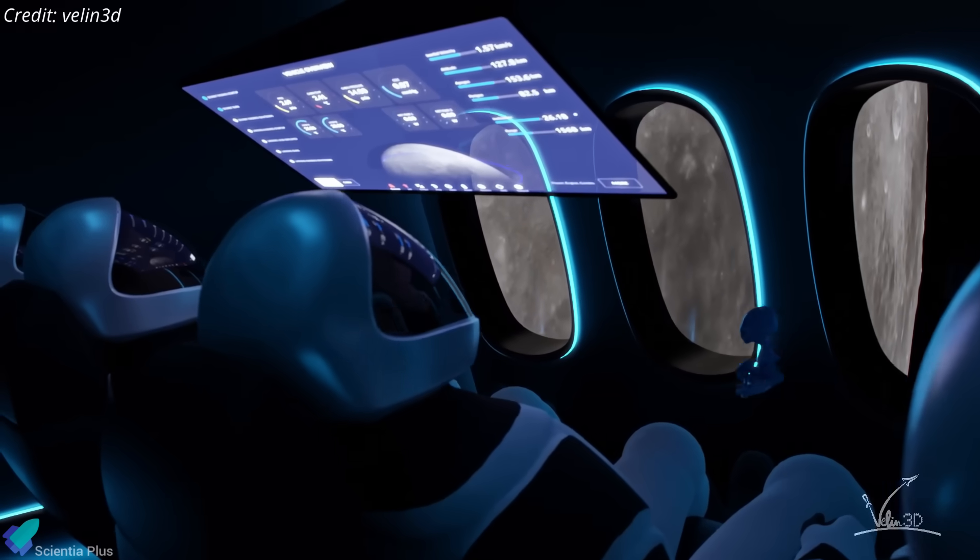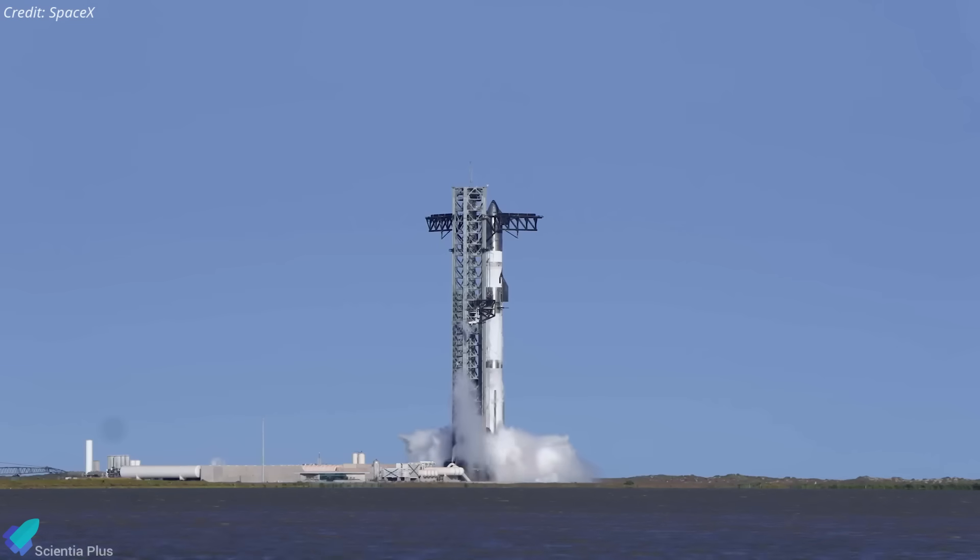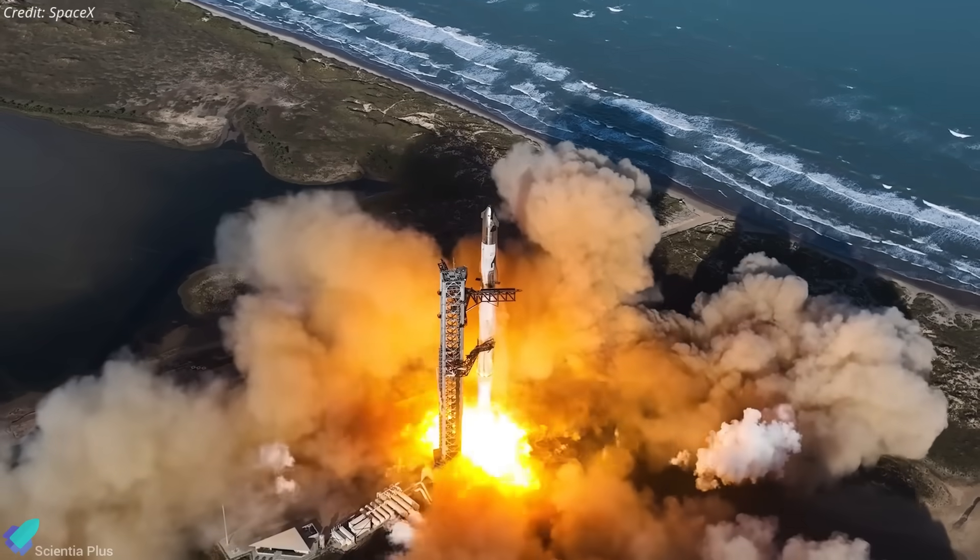But SpaceX aims to tackle them one by one, just as it has already made reusability, tower catches, and launching the world's most powerful rocket a reality.